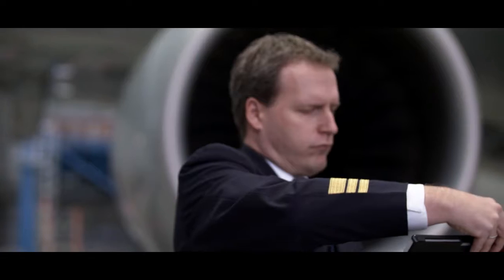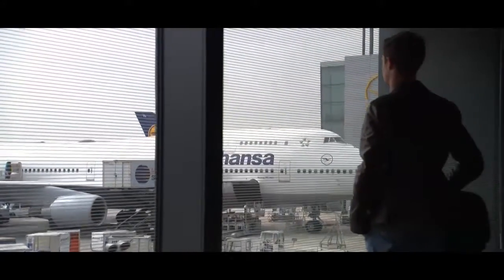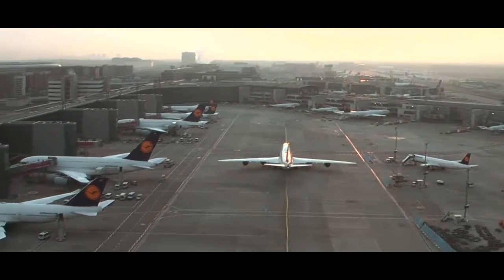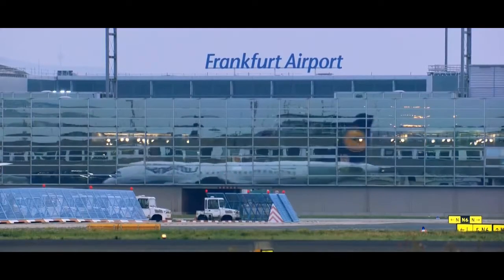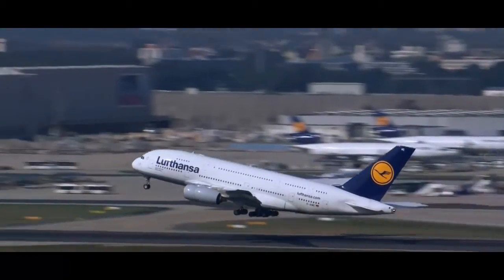Our pilots receive all relevant documentation they need on the tablet. However, we also use the tablets in the flight simulators and during training. Communication with management is possible as well using the tablet. We think this extremely powerful device is a highly future-proof investment, and one that will help us implement future applications which are already on the drawing board.